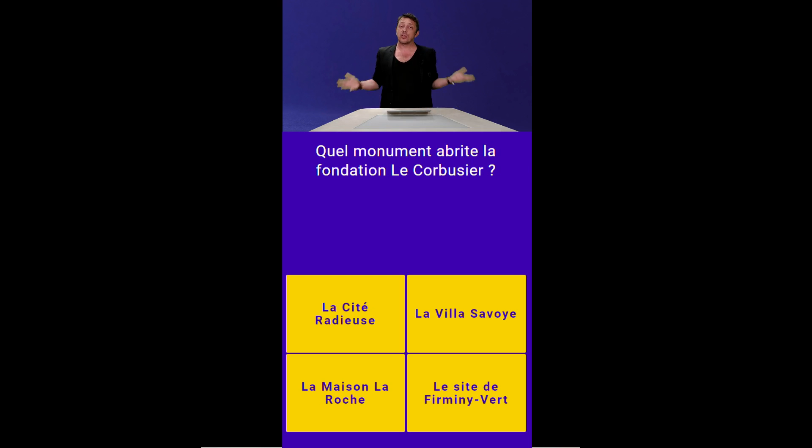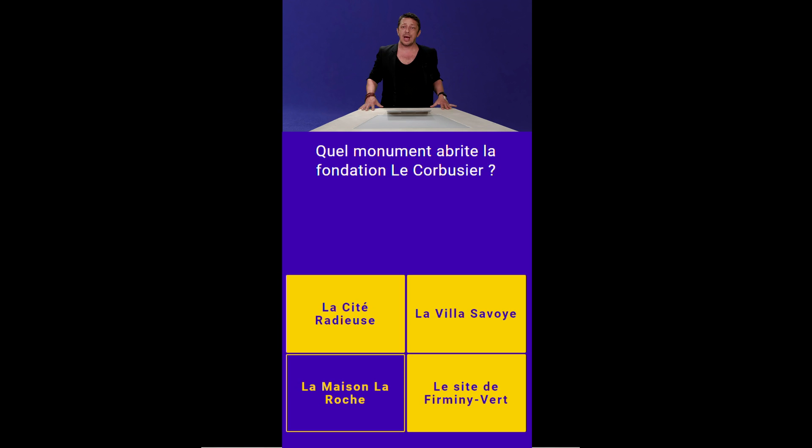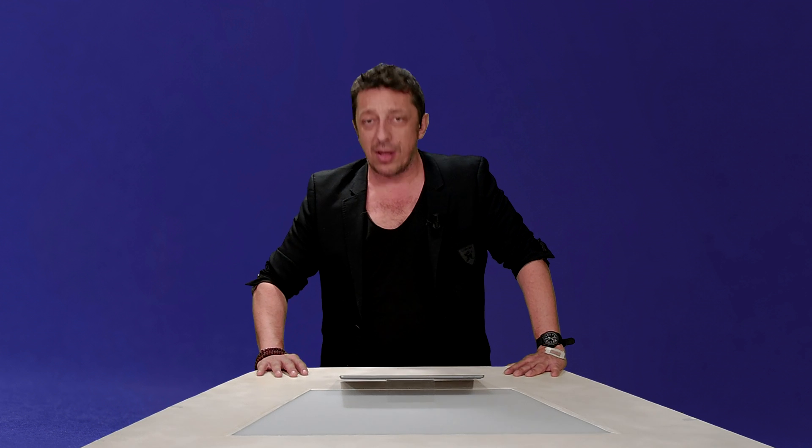Question numéro 6. Quel monument abrite la fondation Le Corbusier ? Est-ce que c'est la Cité Radieuse, la Villa Savoie, la Maison Laroche ou le site de Firminiver ? Le Corbusier, grand architecte français, a conçu des chaises longues, mais il a surtout déterminé un espace à vivre et du béton. Comme 40% d'entre vous le savent, c'est la Maison Laroche — qui abrite la fondation Le Corbusier dans le 16e arrondissement, construite en 1925. La Cité Radieuse, c'est à Marseille, aussi appelée la Cité du Fada, absolument à visiter.